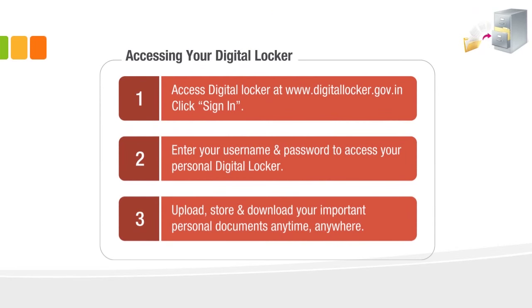You have now completed the creation of a Digital Locker space. The next step is to access your Digital Locker space. The steps followed so far are a one-time activity for creating it. The steps explained hereafter are to access your Digital Locker space, where you will upload, store, and download your important personal documents anytime, anywhere.